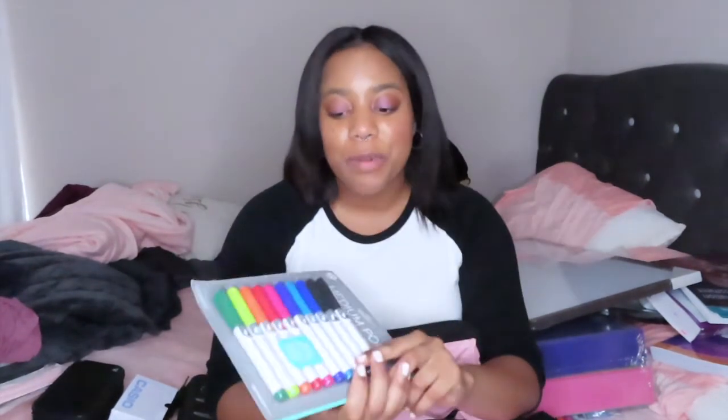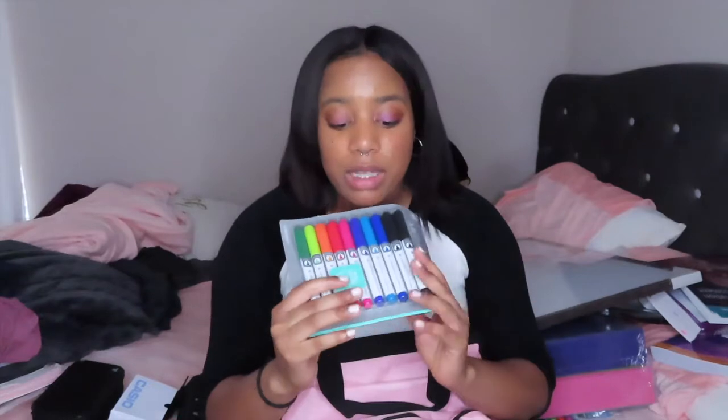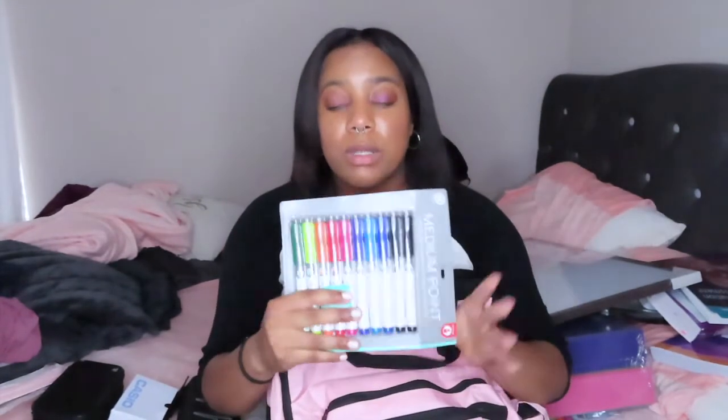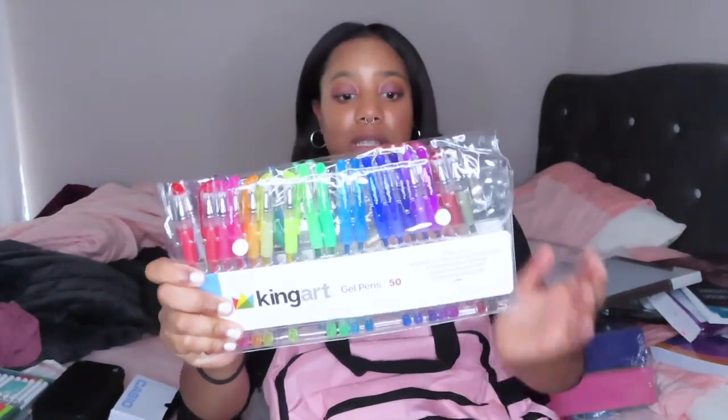Next I have my dry erase markers because I'm going to be using my dry erase boards to study. I got an assortment of colors and I got these from Marshall's back in the spring during a huge sale. I've already dug into these — I've had them for a long time. I also got a big pack of pens from Marshall's — for ten dollars you couldn't beat the price; it's like 50 pens. They'll hopefully last me all through nursing school. One side has glitter pens, one side has regular gel pens.